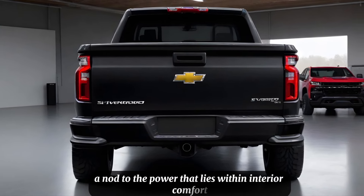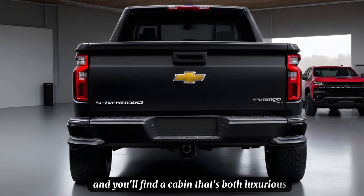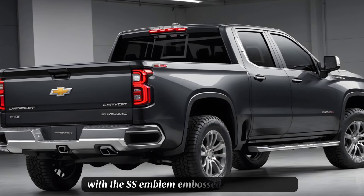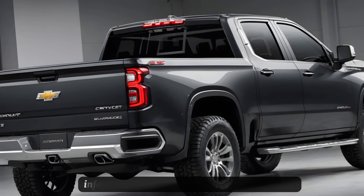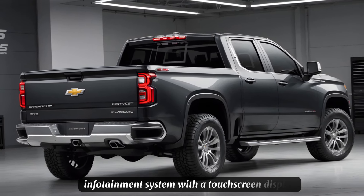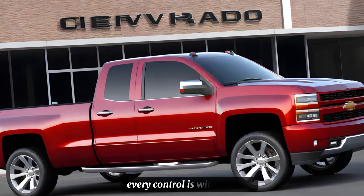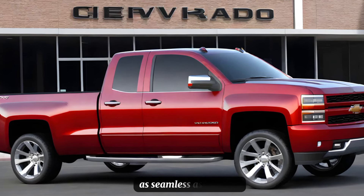Step inside and you'll find a cabin that's both luxurious and functional. The seats are wrapped in premium leather with the SS emblem embossed on the headrest. The dashboard boasts a state-of-the-art infotainment system, with a touchscreen display that's intuitive and responsive. Every control is within reach, designed to make your driving experience as seamless as possible.